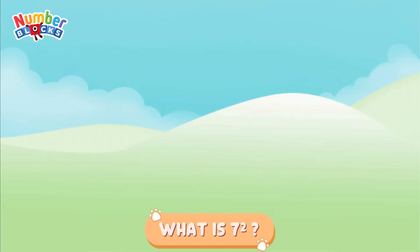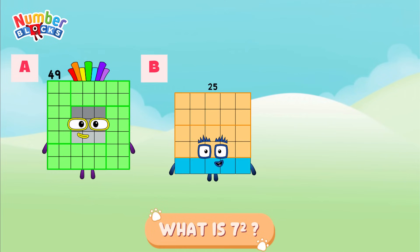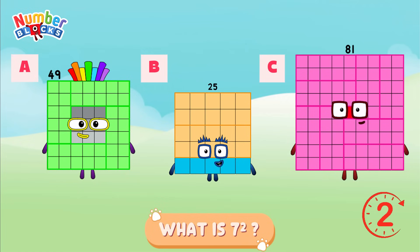Let's try another one! What is 7 squared? Is it letter A, 49? Letter B, 25? Or is it letter C, 81? If your answer is letter A, you're right! It's 49!